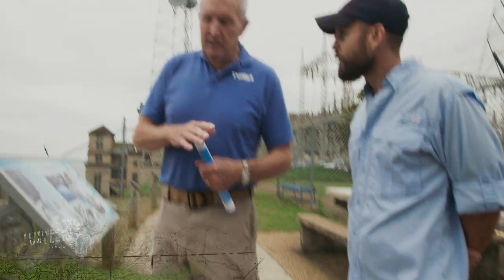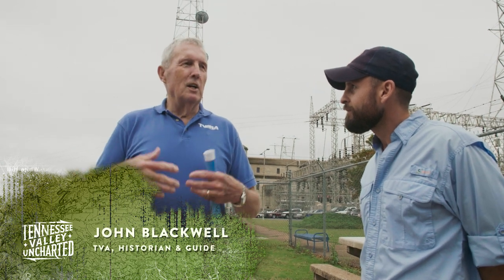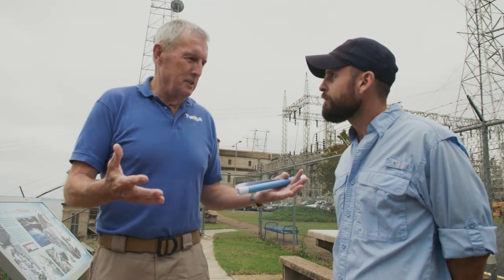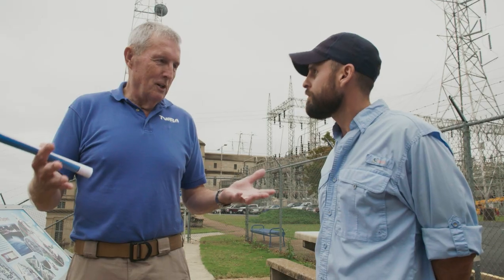Somebody said, is it enough to power all the houses in this area? Of course, but it goes into the TVA power grid system out of Chattanooga where it's controlled. They like to have hydroelectric because it's no big footprint — no carbon footprint or anything.